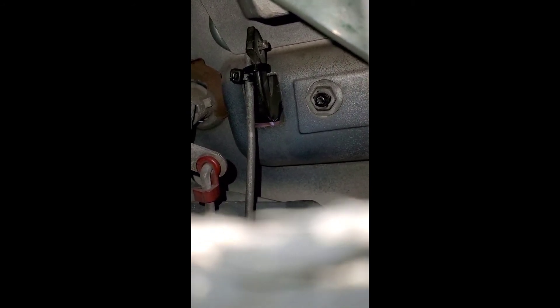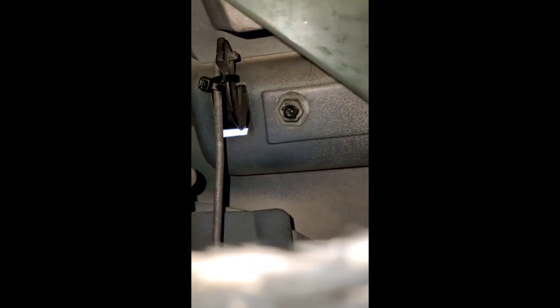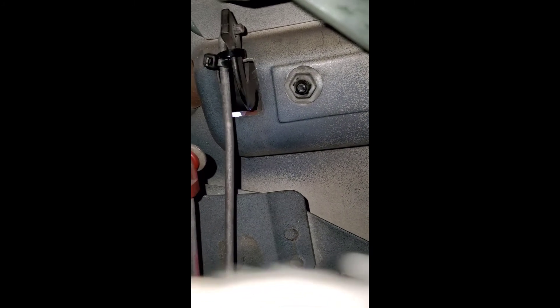All right guys, this is what is going on here — this is the door panel right here. This is a little hack until you get the correct stuff. Basically that rod should not come off of that handle, because the tie wrap is around the handle and then tied around this rod right here. You guys can do it like that until you get the right parts, or if you want to take a gamble on it, leave it like that.